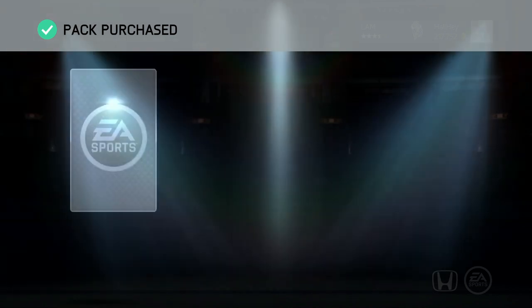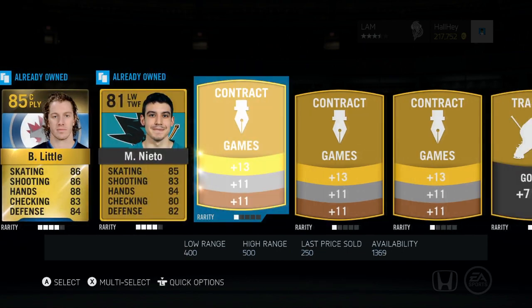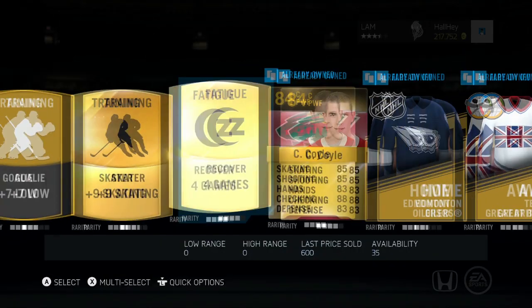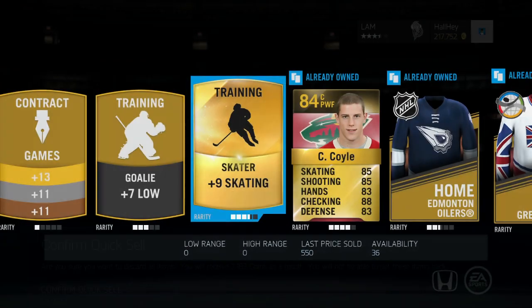Hoping for a hot live or the milestone Ryan Miller. We got Brian Little, Nieto, Erhardt — plus nine skating — and Charlie Coyle. I'll take the recover four games; those are worth quite a bit usually. The plus nine skates have dropped a little bit, so I'm just going to quick sell that.